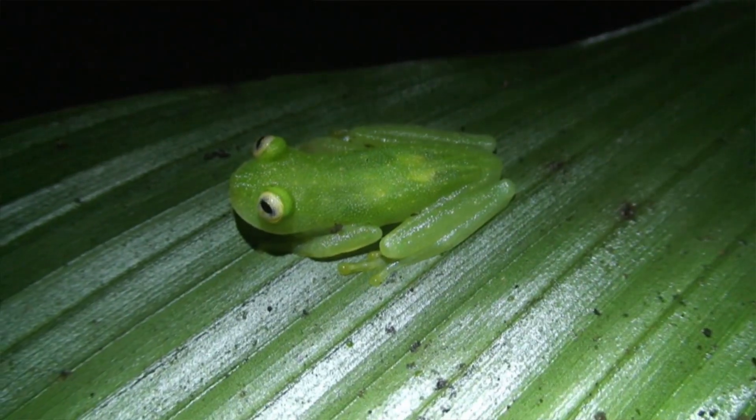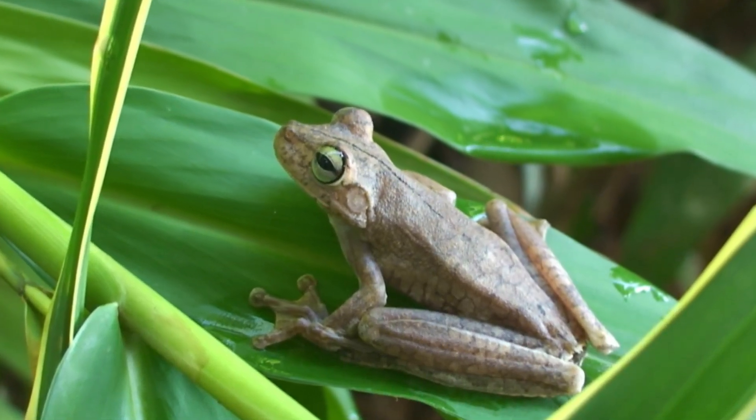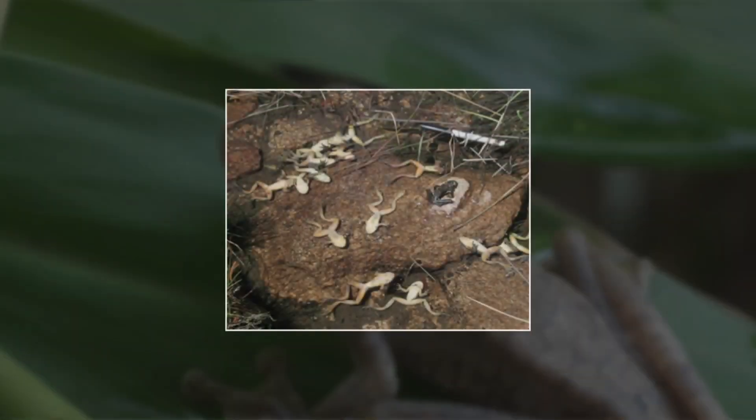Amphibians today are really, really in bad shape. Just in the last couple of decades, we've lost hundreds of species, probably extinct. We're talking about 40% of known species that are probably going to disappear in my lifetime. The damage is more than substantial. It's catastrophic.